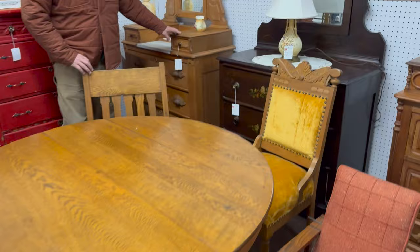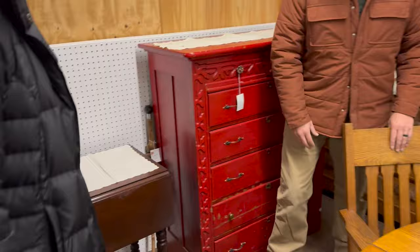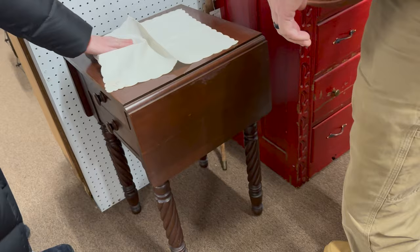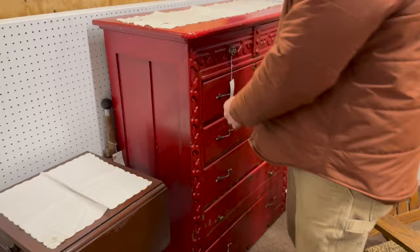They brought these dressers — I watched them unload them. That one already sold, just came in and sold in a matter of minutes. $129 each on the Victorian marble top dressers. $69 on the lamp — probably a Royal Bonn lamp. Cool little rope twist nightstand — no price inside, but knowing them it's probably $50.